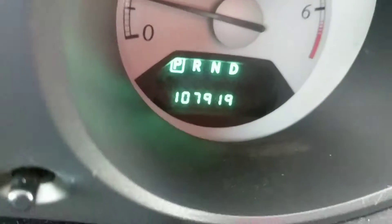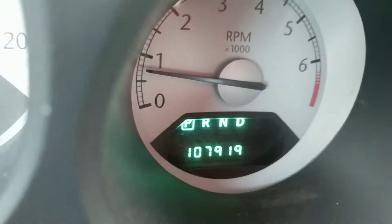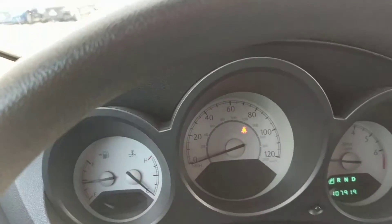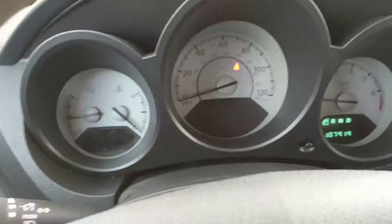Oh, it's actually 107,000 miles — I apologize, 107,000 miles. Here's the dash — no warning lights on except for the seat belt one. It does have cruise control too, and all the windows work.